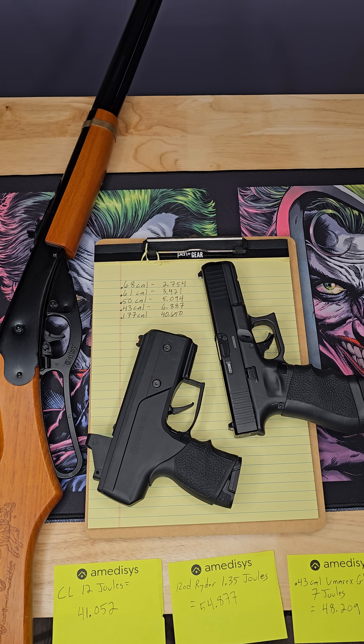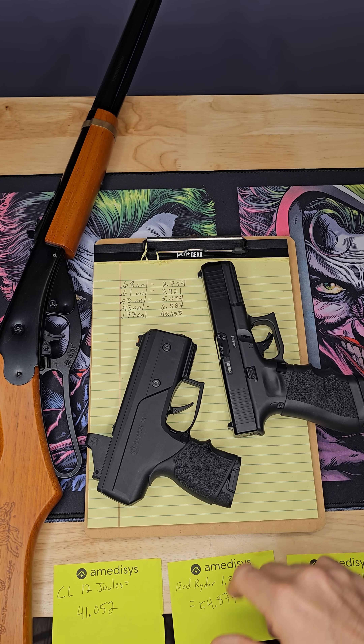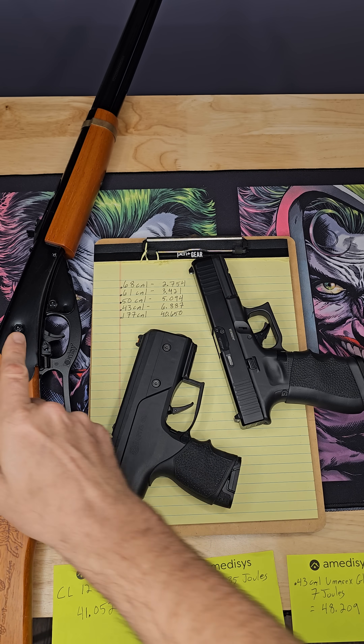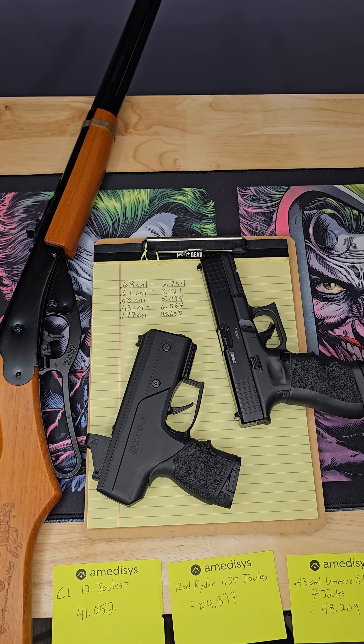This is DK Spencer and I've got a Burna CL here — Compact Less Lethal Launcher — a Umarex Glock 17 Gen 5 43 caliber, both CO2 powered, and the old familiar Red Rider BB gun. We're going to talk about joules per square inch and why it is complete BS to use in Less Lethal.